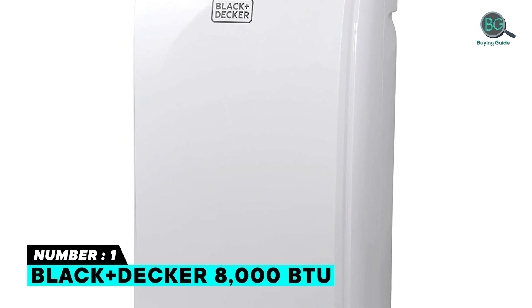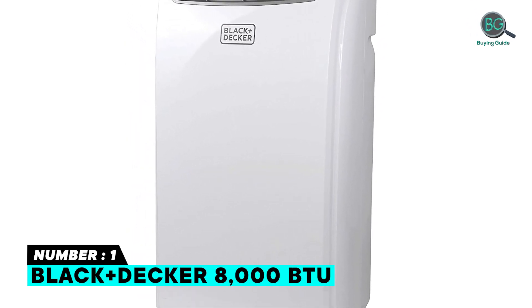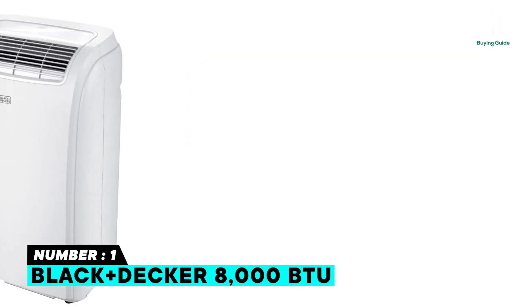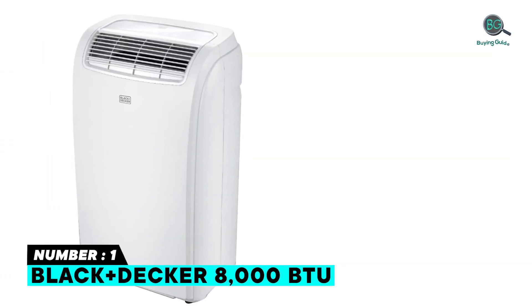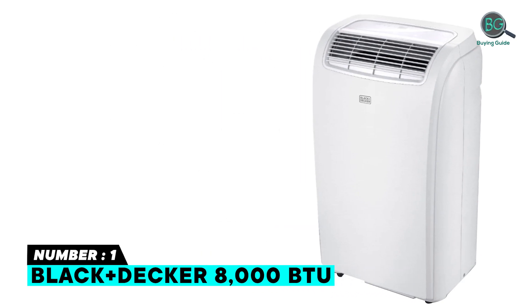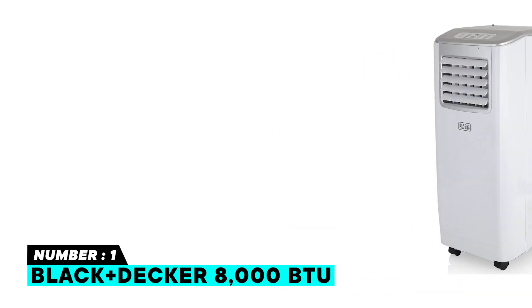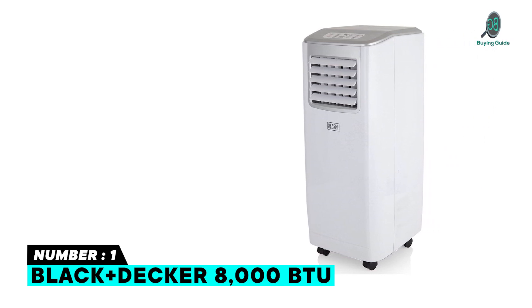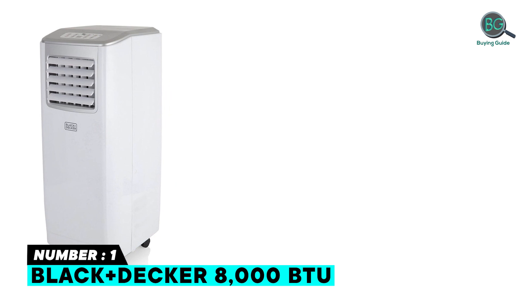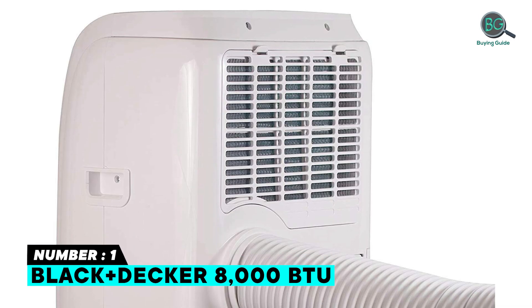Number one: the Black+Decker 8,000 BTU air conditioner. Enjoy a comfortable home climate with this versatile unit that cools, dehumidifies, and circulates air to stand up to summer heat. Offering immediate, uninterrupted comfort, this portable air conditioner features easy-to-use LED electronic controls and is quiet while you sleep.